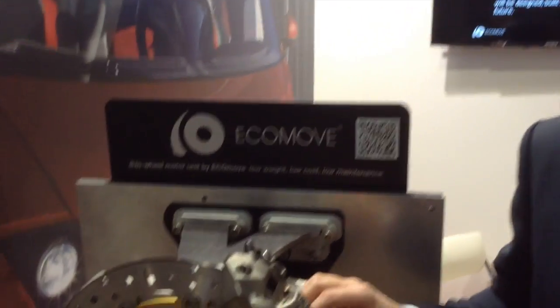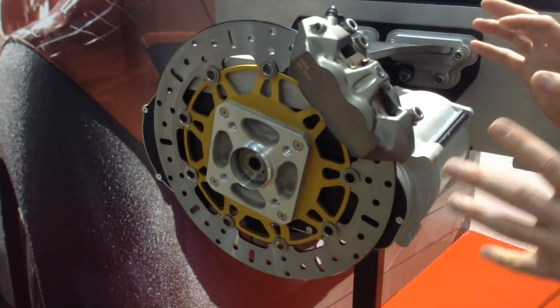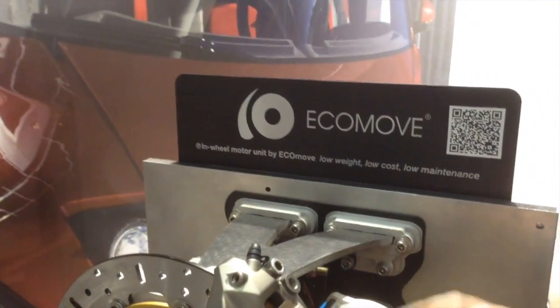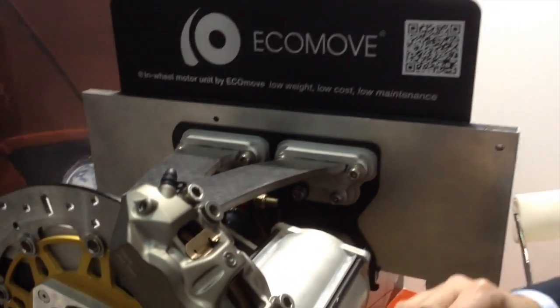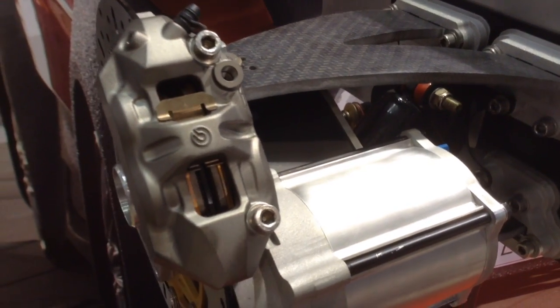My name is Mohens Luecke and I'm the CEO of Ecomove. Ecomove is a company doing, among other things, an in-wheel motor system based on this unit, where we have an ultra-compact high-speed motor, a small ratio converter, and otherwise everything is included in this system.